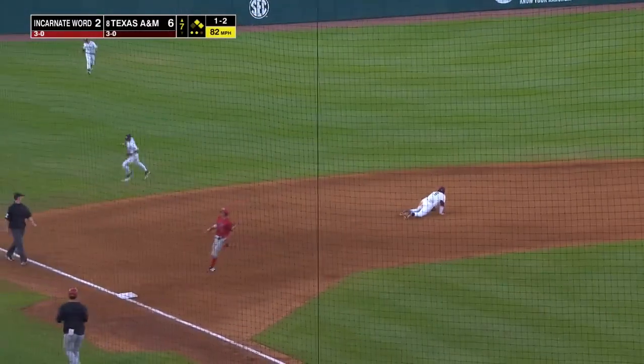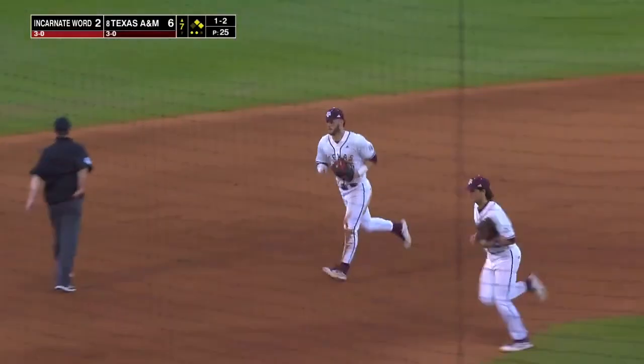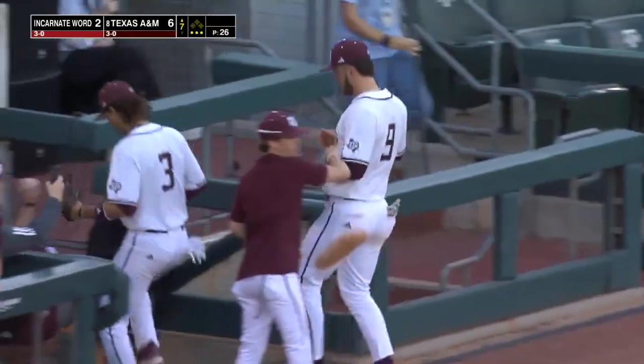That is a line drive and it's caught — it is snared by Gavin Grahovak. Went left for it, reached out, made the grab.